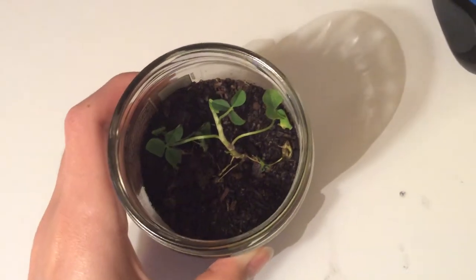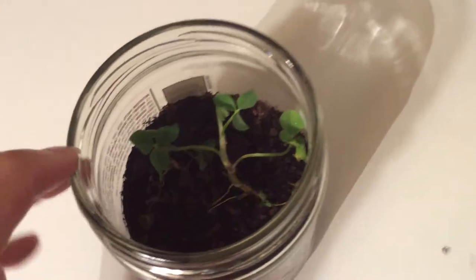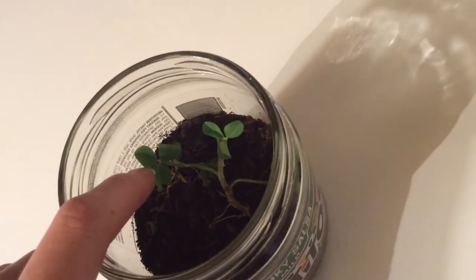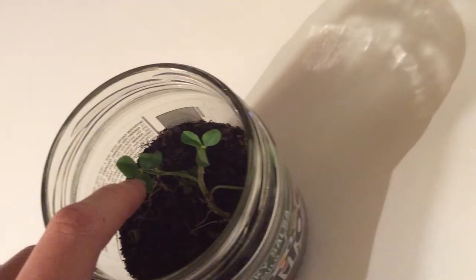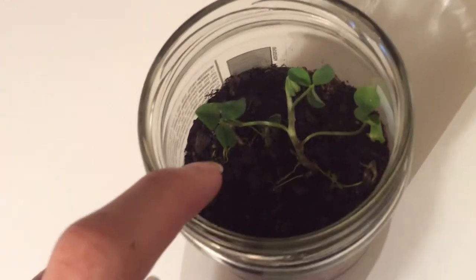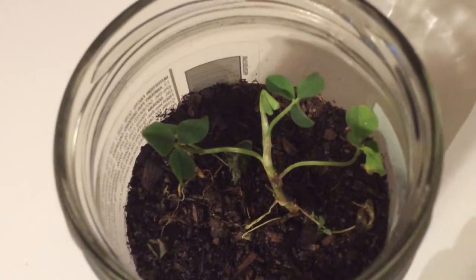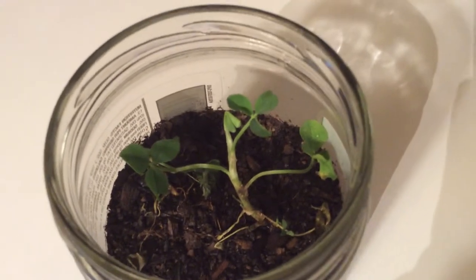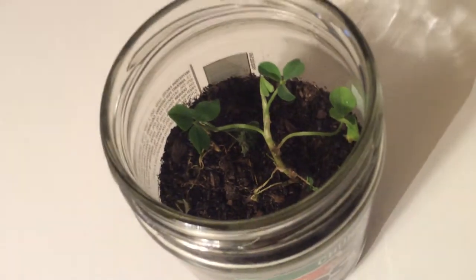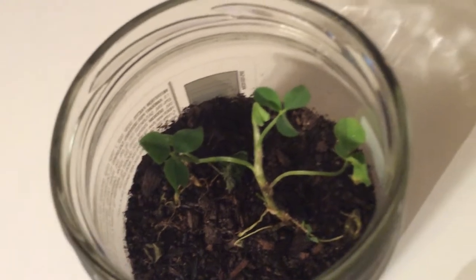Day four of the clover experiment. This clover right here is definitely in the best health, even though it has a little bit of a nibble taken out of it. It's been staying open. I thought clovers used to just close during nighttime, but it looks like they were only closing because they were dying — it looks like they're returning to health, which is good.